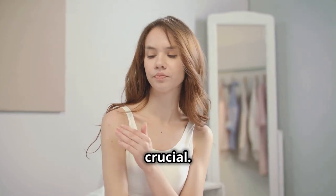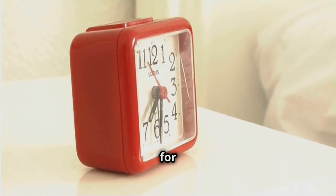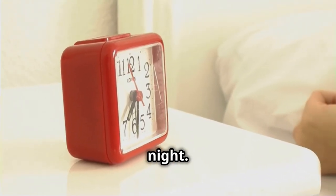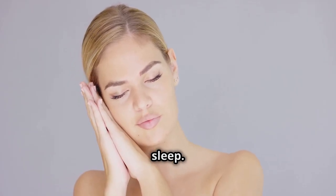Getting enough sleep is also crucial. When we sleep, our body repairs itself, including our skin. Aim for seven to nine hours of sleep each night, and create a relaxing bedtime routine to help you wind down and get better sleep.